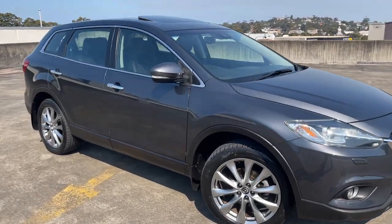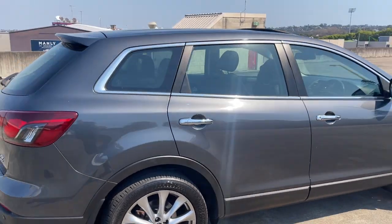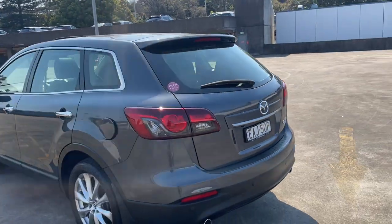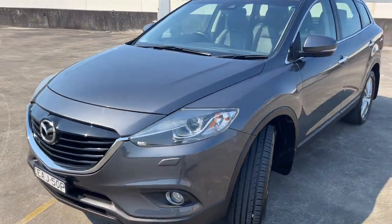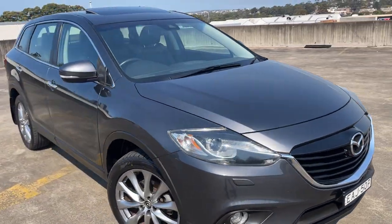We've got a 2013 Mazda CX-9 GT, a Grand Touring Edition. Seven-seater, all-wheel drive, automatic SUV. It has the reverse parking sensors and camera, alloy wheels, a nice grey metallic finish, electric sunroof up the top, and a good set of tyres. Walking around the car, it presents in excellent condition.